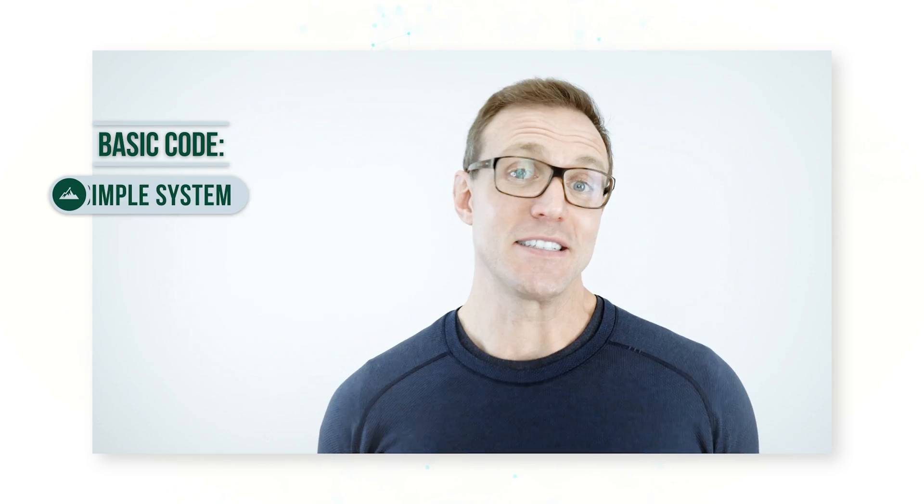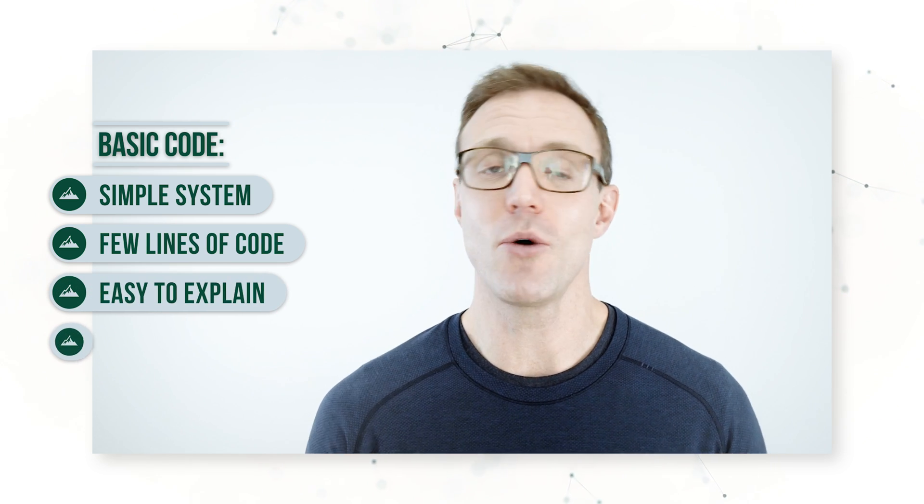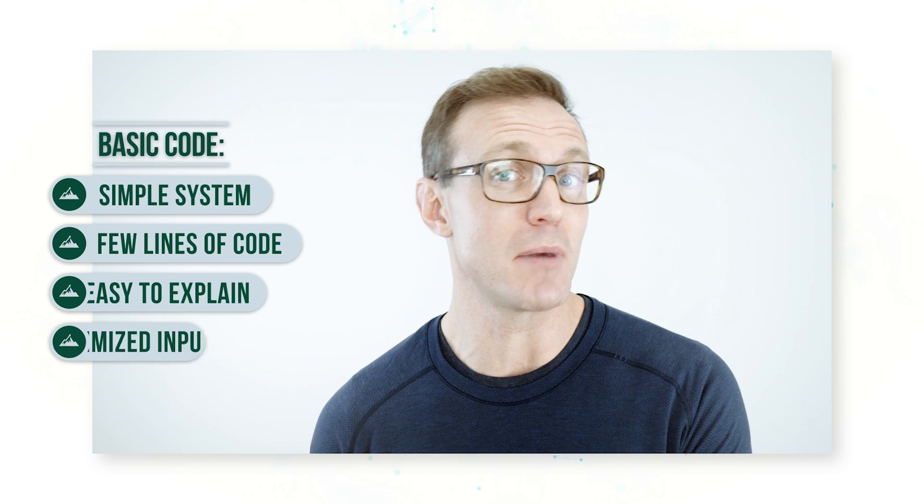I kind of prefer the basic code a little bit more. It's a simple system — just a few lines of code, easy to explain, no optimized inputs. If we were heading into a period where I thought there might be heightened volatility with nat gas, I would strongly consider turning a system like this on.